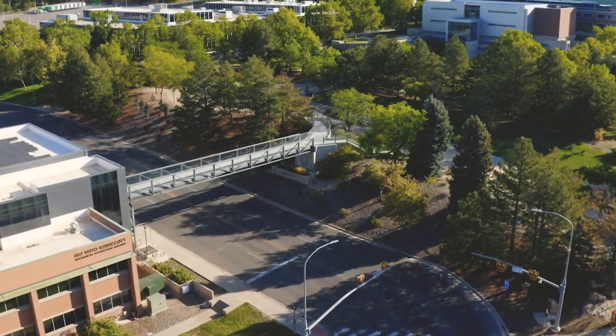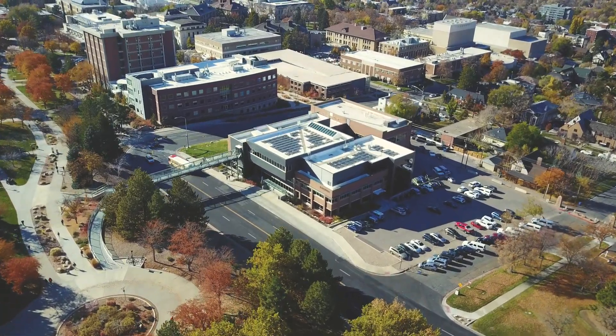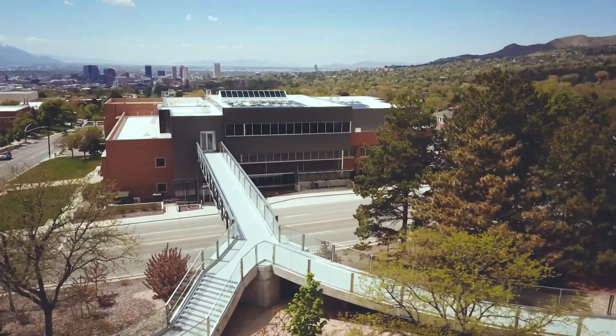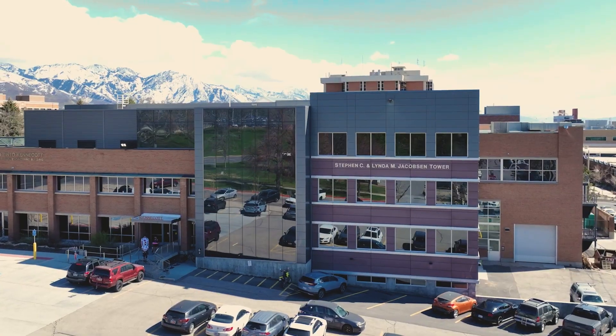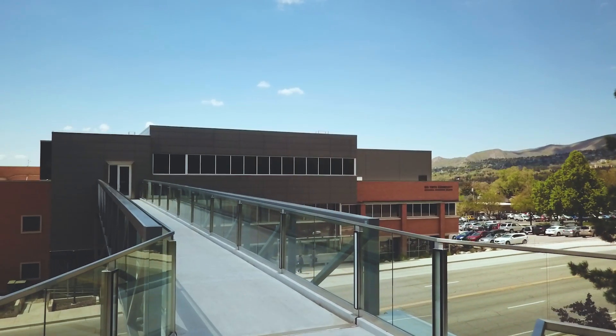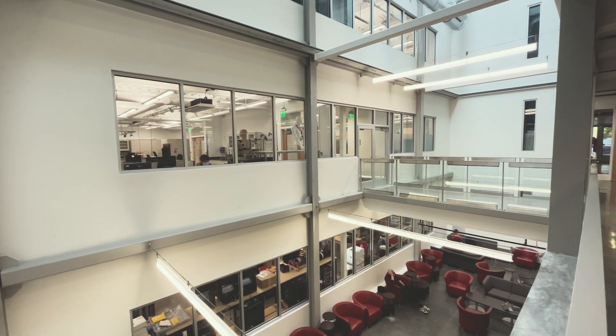To continue our tour, let's cross the footbridge to the west of the Warnock Building to the Rio Tinto Kennecott Building, home to Mechanical Engineering. The Rio Tinto Kennecott Building is a LEED Gold Sustainable Building designed to enhance student learning and collaboration through its unique and open design.